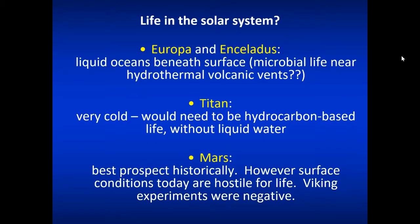Where you have volcanic vents underwater, you have water, heat energy which provides the energy, and nutrients. This could possibly sustain microbial life. Places like Titan, even though they're very cold, have a slim possibility, but they don't have liquid water.